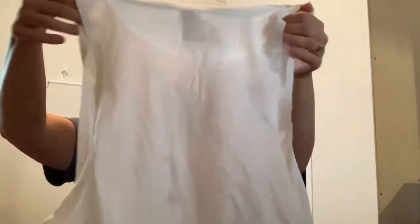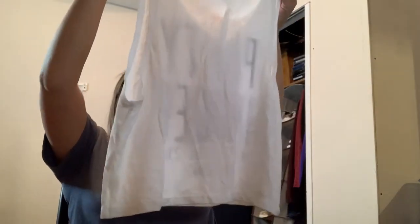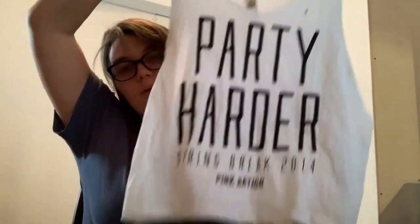This is not an evening gown — this is Victoria's Secret, a tank top. It does say 'Party Harder, Spring Break 2014.' So that's interesting — it was $19.50. I'll probably still list it; some kind of sorority girl might want it to relive her glory days.